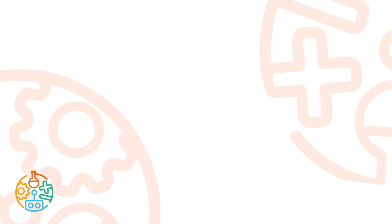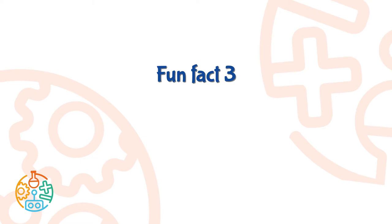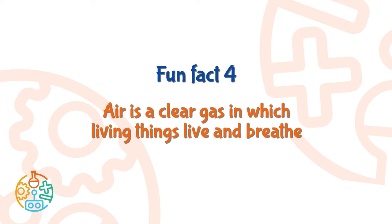Now let's talk about fun facts about air. Fun fact number one: air has no color or smell. Fun fact number two: air is the earth's atmosphere. Fun fact number three: air around us is a mixture of many gases and dust particles. Fun fact number four: air is a clear gas in which living things live and breathe.